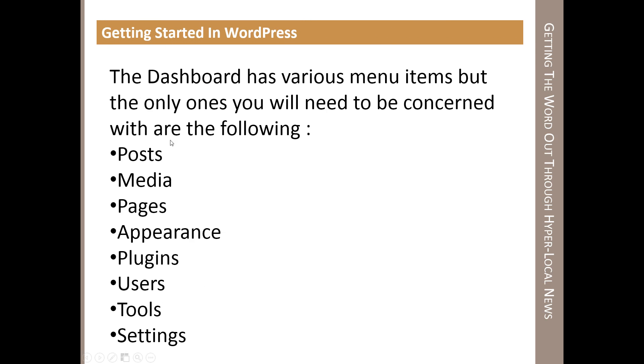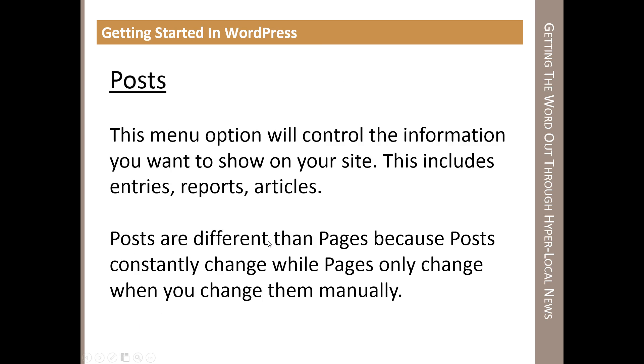For those who are logged in, the website should look like this — the back end. You have menus on the left called menu options, and these are the details of whatever you choose. The dashboard is basically the homepage of the back end. We're going to go through the important ones: posts, media, pages, appearance, plugins, and users. The other two are usually done during setup and aren't changed until later on.